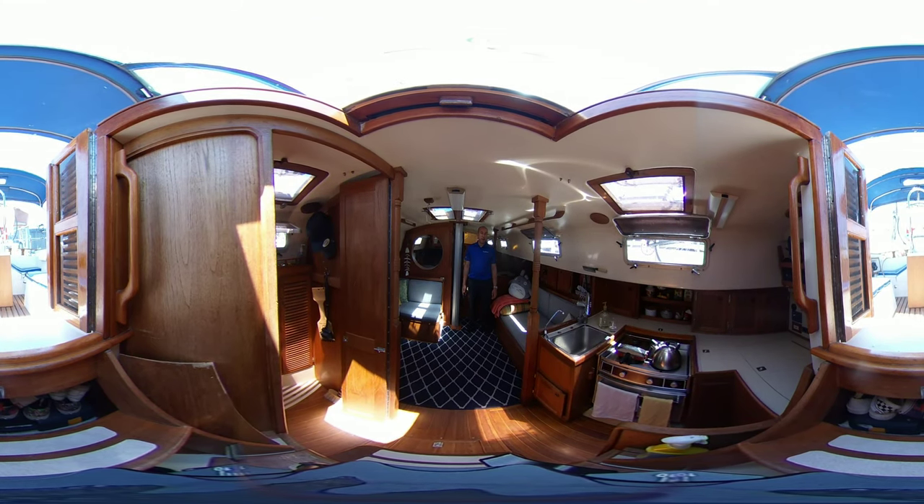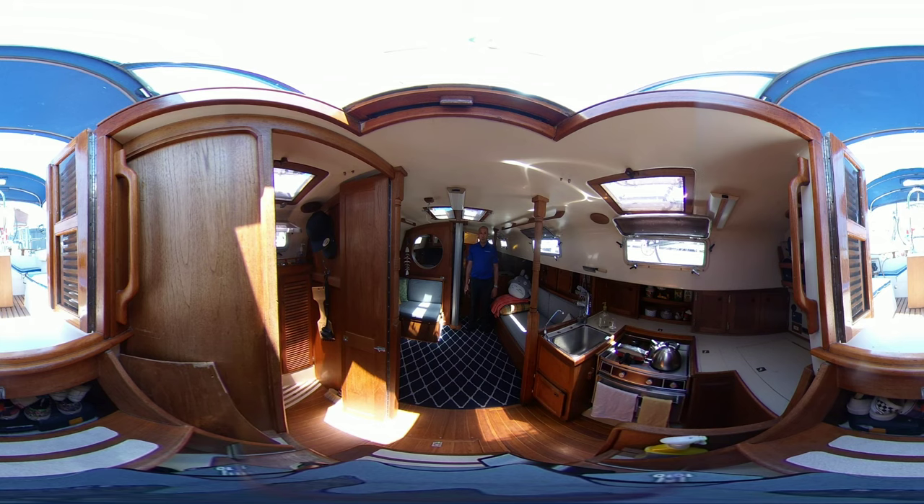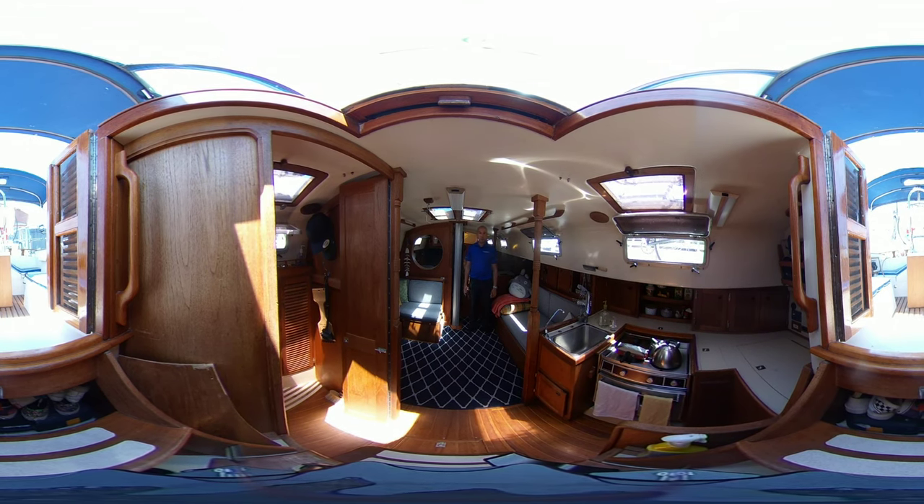This is a guided 360-degree video virtual tour. I'm going to walk the camera through the boat and you can adjust the view with your mouse, or adjust it on your phone.